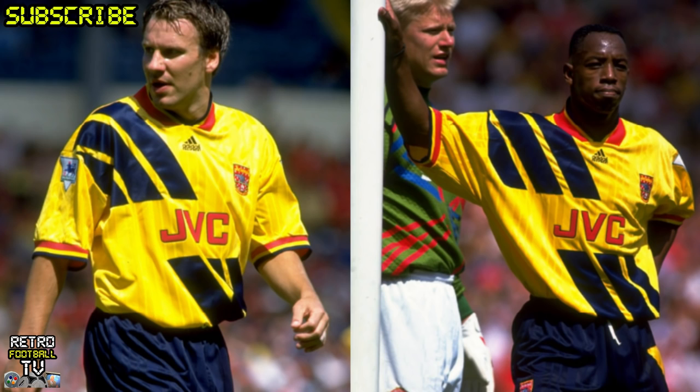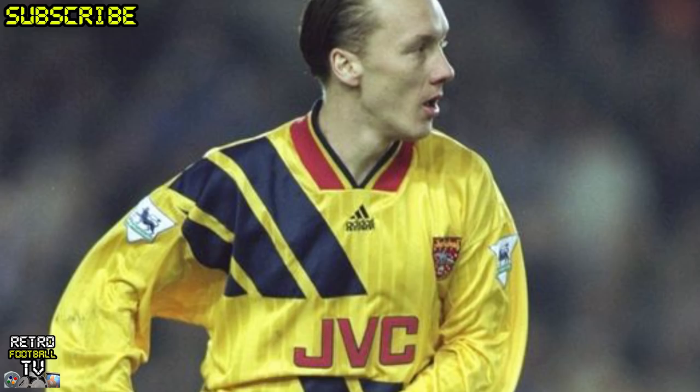At number 7 it's the 93-94 Away Kit. For me, this was just like one big advert for Adidas — the big three Adidas stripes across it. It's an Arsenal kit, not Adidas. Arsenal first. It's a classic now because that's how these kits always work out, but at the time everyone was like, it's an Arsenal kit, not Adidas.